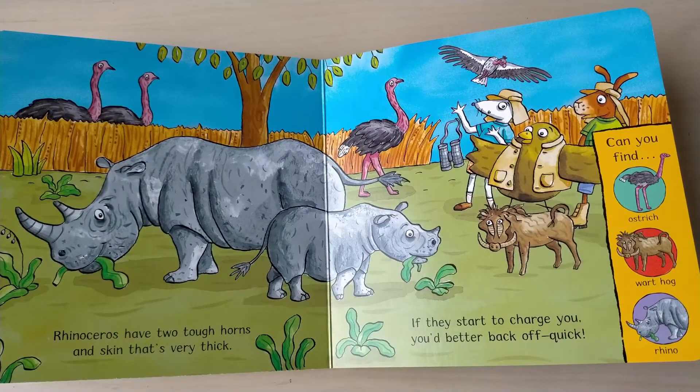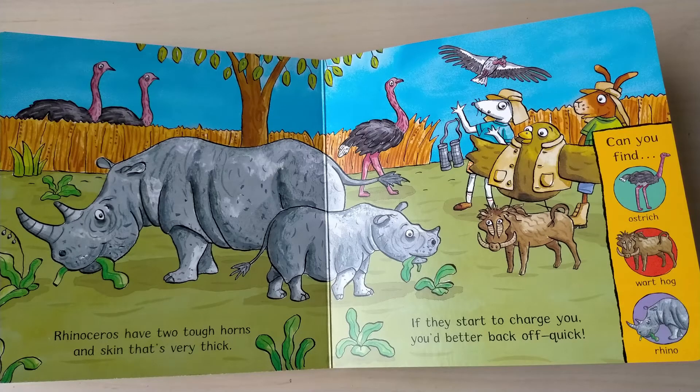Rhinoceros has two tough horns and skin that's very thick, if they start to charge you, you better back off quickly. Can you find ostrich, secretary hawk, and rhino?